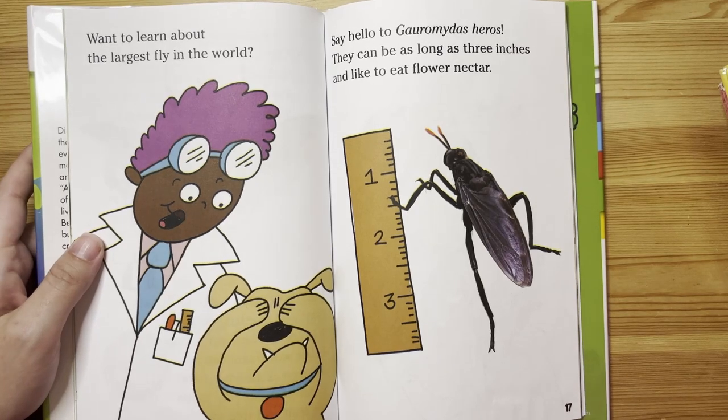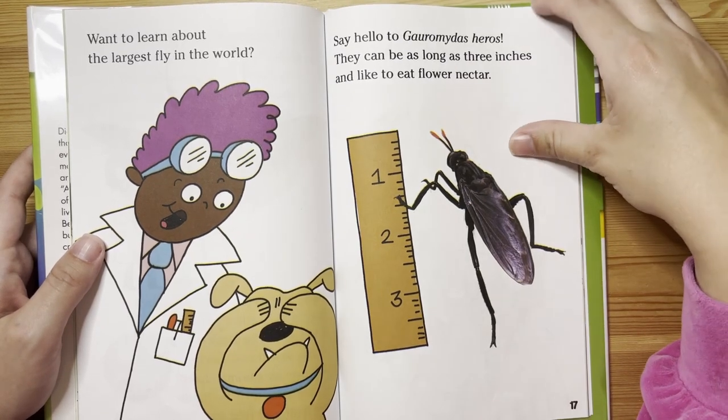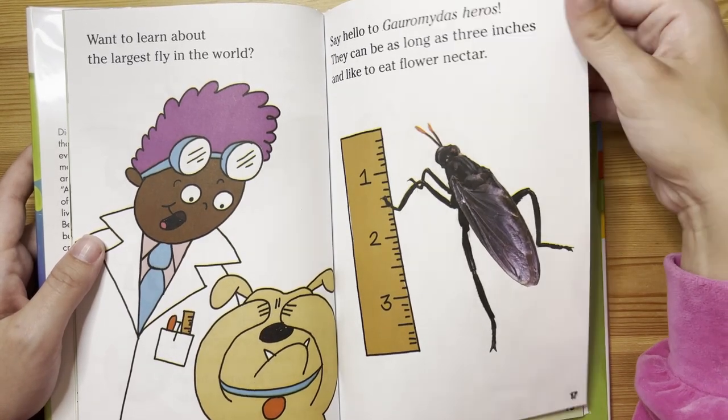Want to learn about the largest fly in the world? Say hello to Gauromydas heros. They can be as long as three inches and like to eat flower nectar.